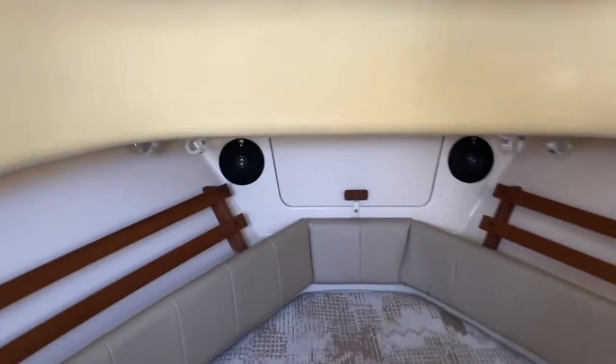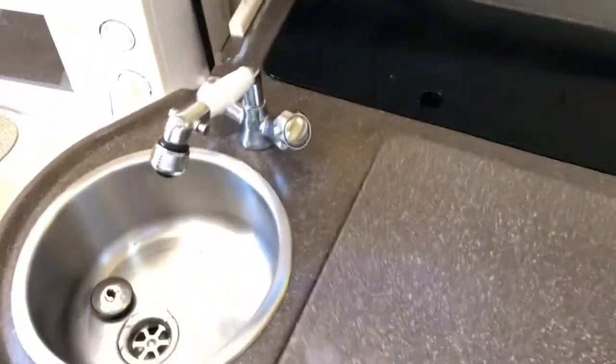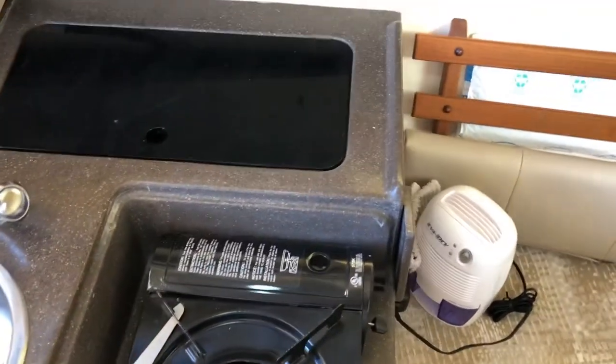Also brand new this past year — 2019 — is a new Minn Kota Pro Fish 1000; that was another several thousand dollars. The lights inside I have upgraded to LED.